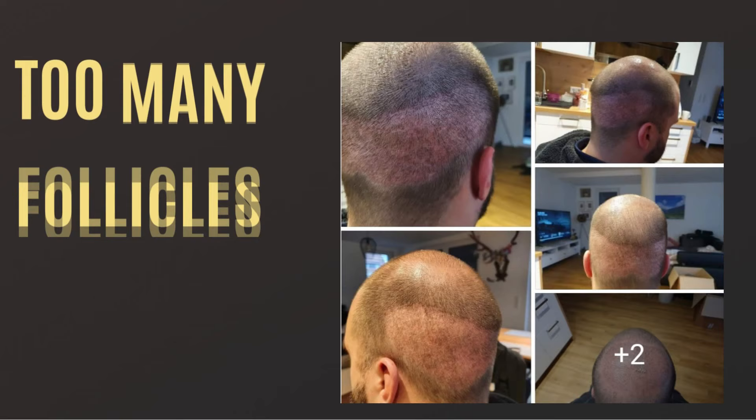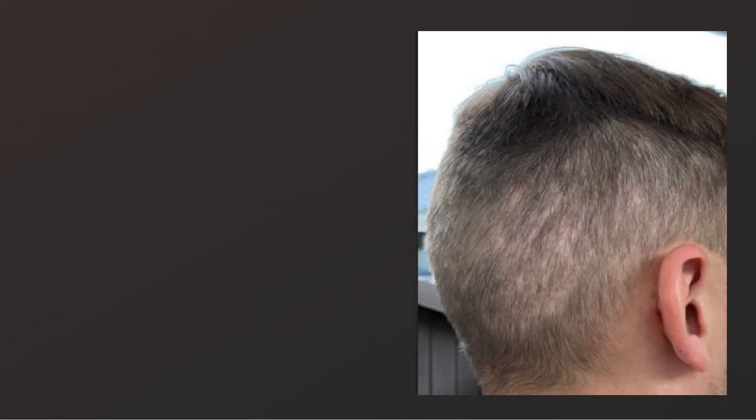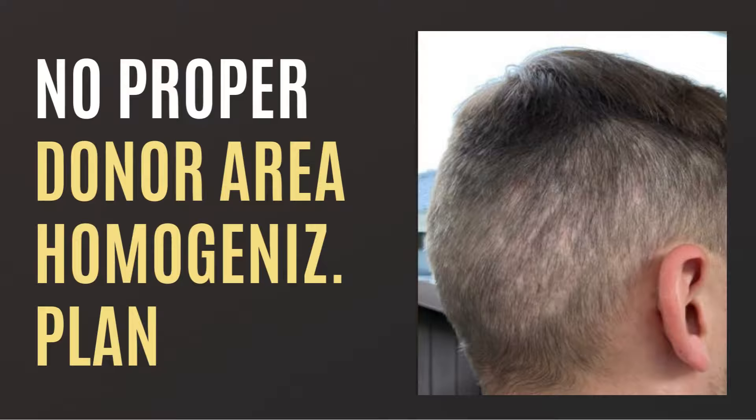This is especially the case when: number one, too many follicles have been harvested from the donor zone; number two, follicles have been harvested too quickly; and number three, follicles have been harvested without a proper donor area homogenization plan.